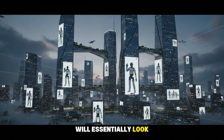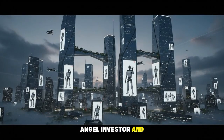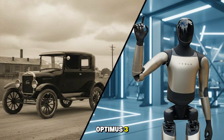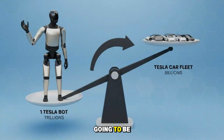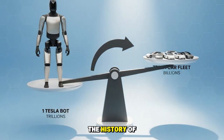Optimus Gen 3 will essentially look like a human in a robot suit. Angel investor and entrepreneur Jason Calacanis expressed his amazement at the design of Optimus 3, claiming it will be the most groundbreaking tech product ever created in human history — the most transformative technology product ever made in the history of humanity.